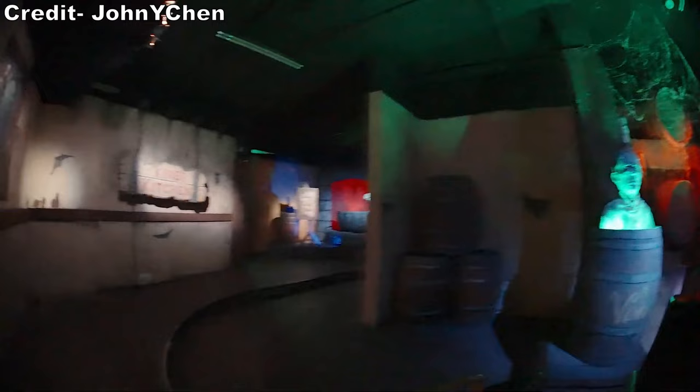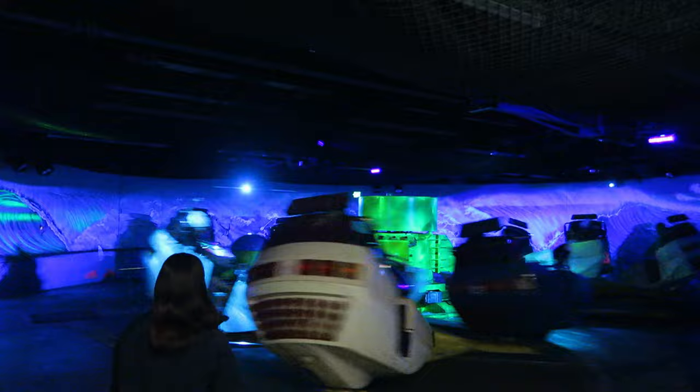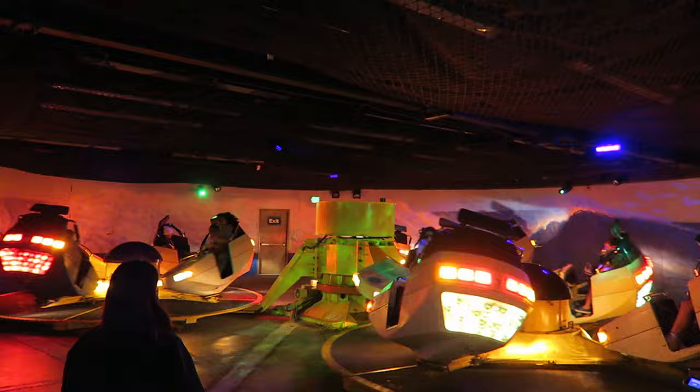#3 Wipeout - This Huss Breakdance is enclosed in a building with lights and music, which takes an already dizzying flat ride and makes it next level. If you throw your weight around properly, you can chain a few forceful spins together, which will cause you to lose all sense of direction amid the club-like atmosphere.